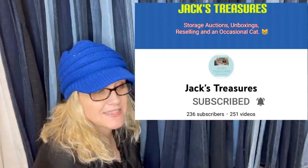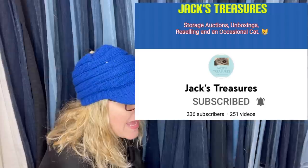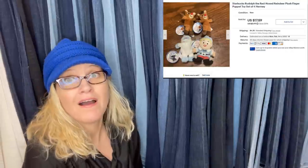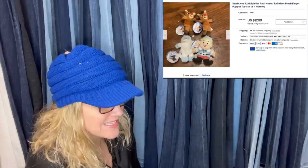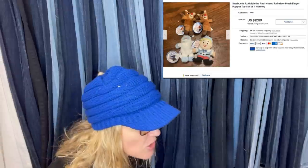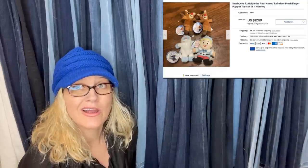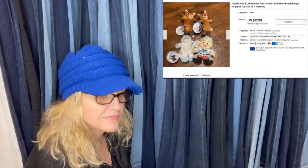This one is also from a Bolo Buddies member — Jack's Treasures, who does a ton of storage unit content on their channel. It says this was a bread and butter for sure, but finger puppets always sell fast and are so easy to store and ship — I agree, I sell finger puppets too. This sold for $17.59 plus shipping. These are Starbucks Rudolph the Red-Nosed Reindeer plush finger puppets. Anything Rudolph the Red-Nosed Reindeer I almost always pick up, and Starbucks items can also be really good money.